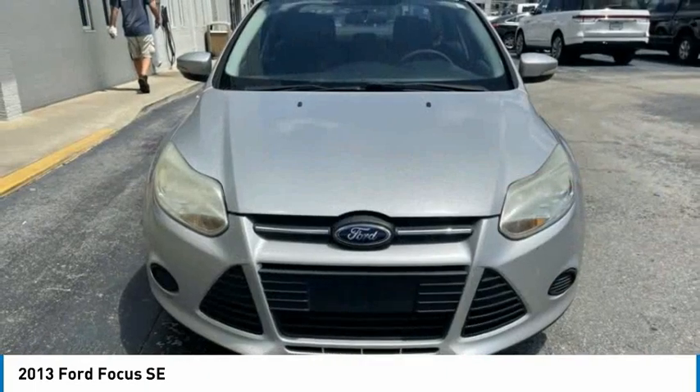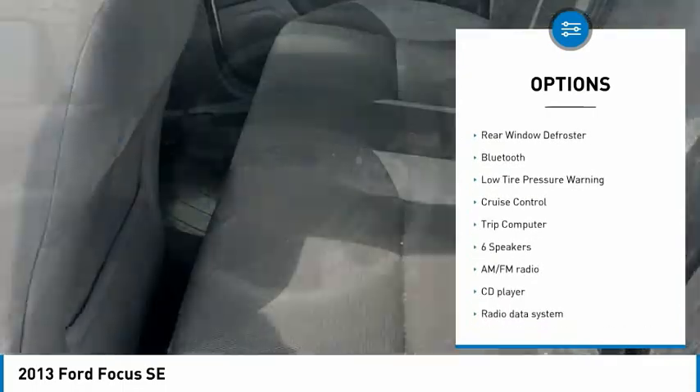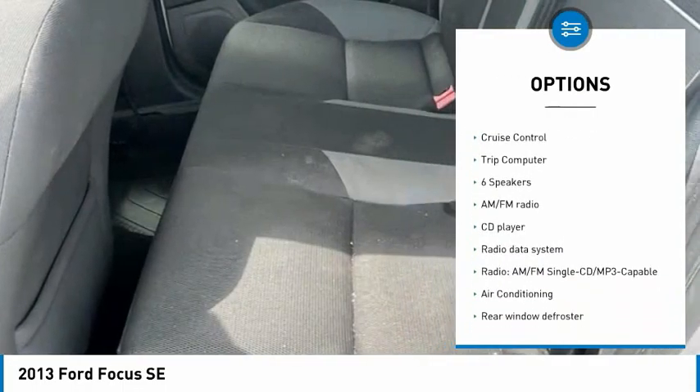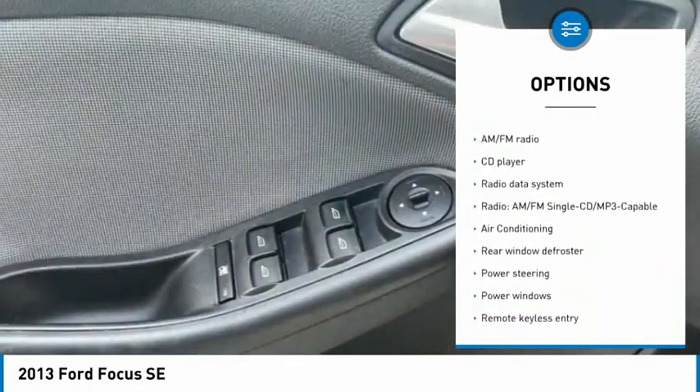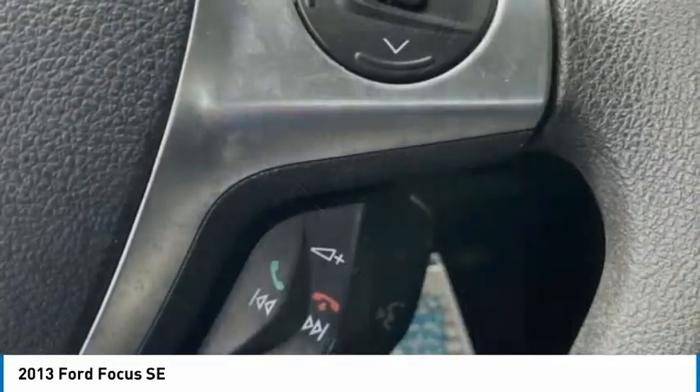Here are some of this vehicle's great options: electronic stability control, alloy wheels, brake assist, traction control, remote keyless entry, rear window defroster, Bluetooth, low tire pressure warning, cruise control, trip computer.